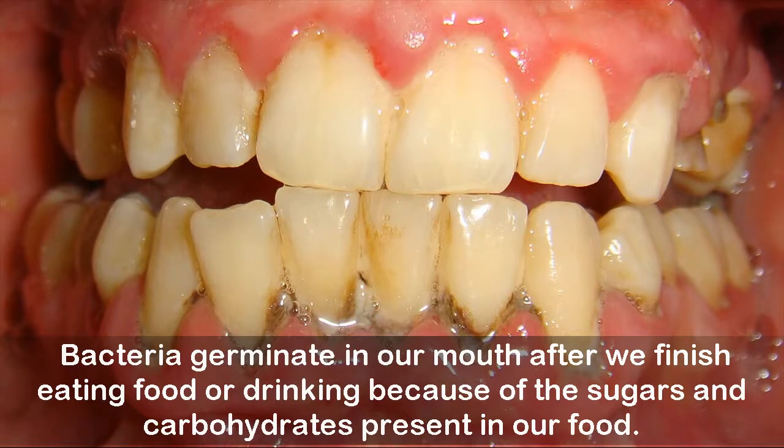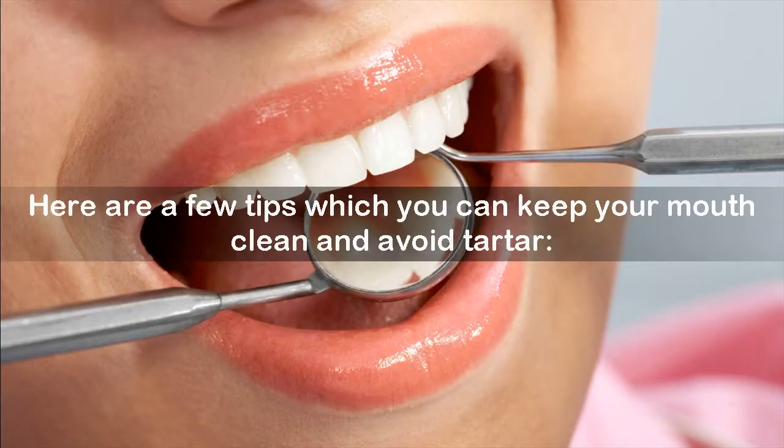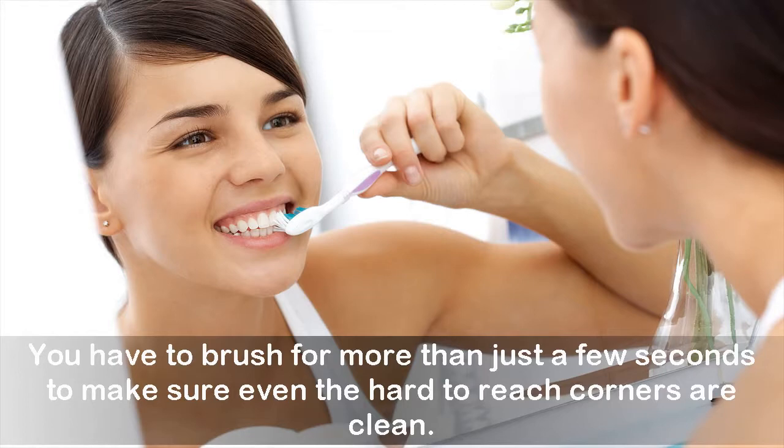How to avoid the formation of tartar? Here are a few tips to keep your mouth clean and avoid tartar. Eating cheese before your meals can help in neutralizing the acids which lead to tartar. Brush regularly, twice a day for two minutes at a time. You have to brush for more than just a few seconds to make sure even the hard-to-reach corners are clean.